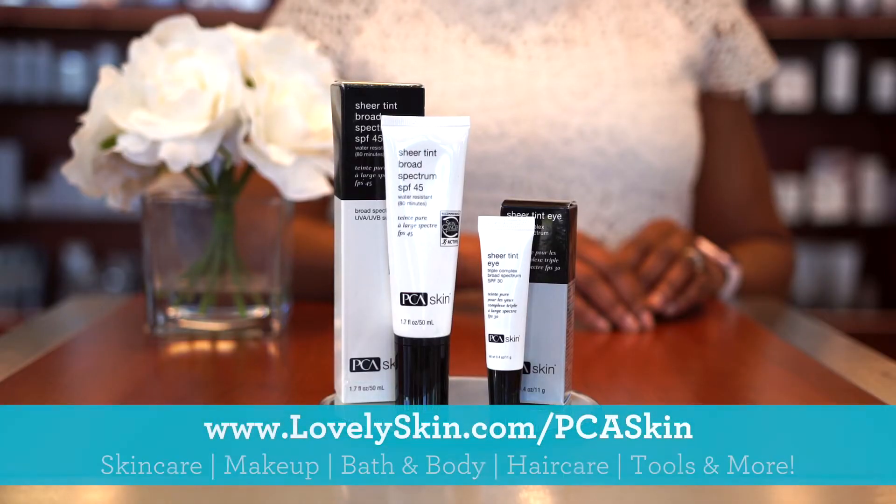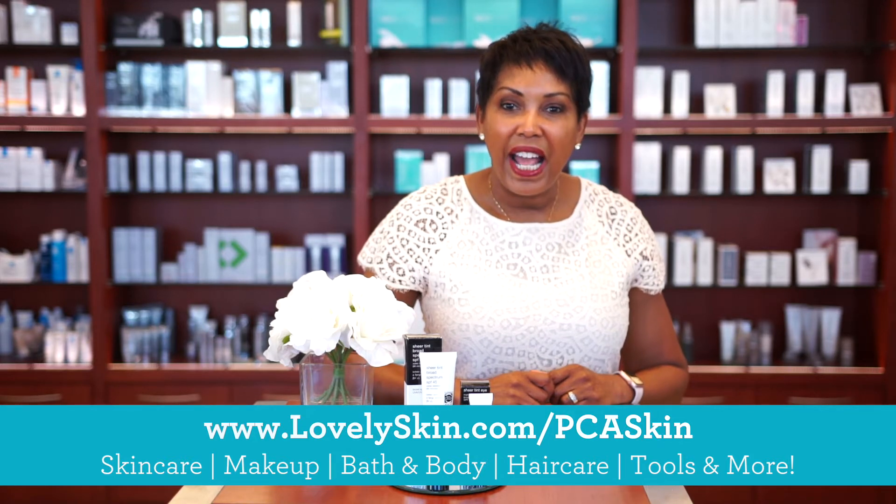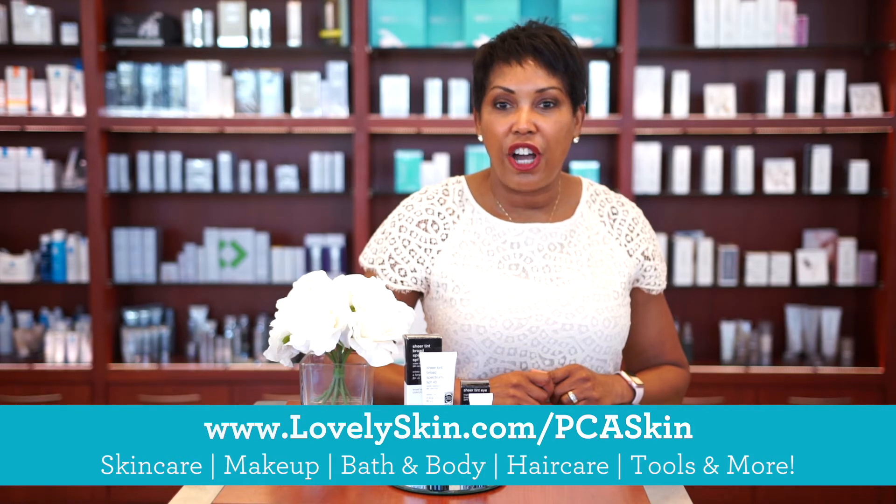You can find all of our Sheer Tint SPF sun protection and our entire PCA Skin Care line at Lovely Skin Retail Stores and/or on lovelyskin.com.